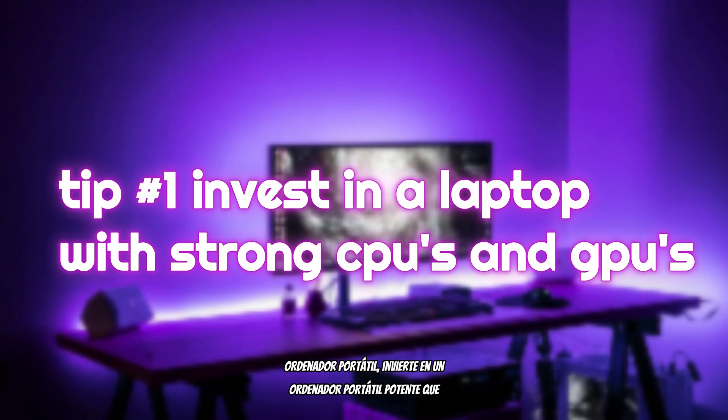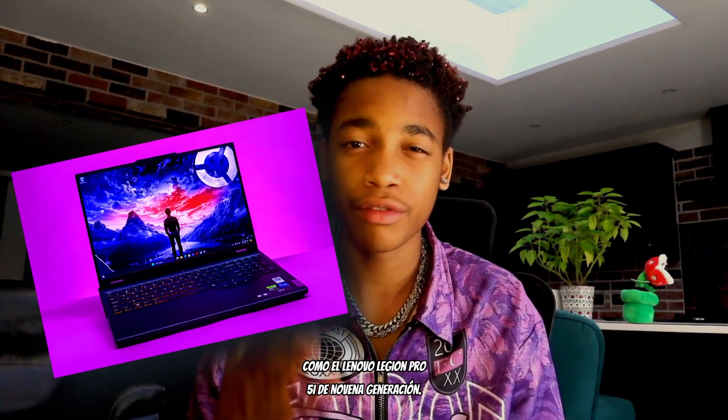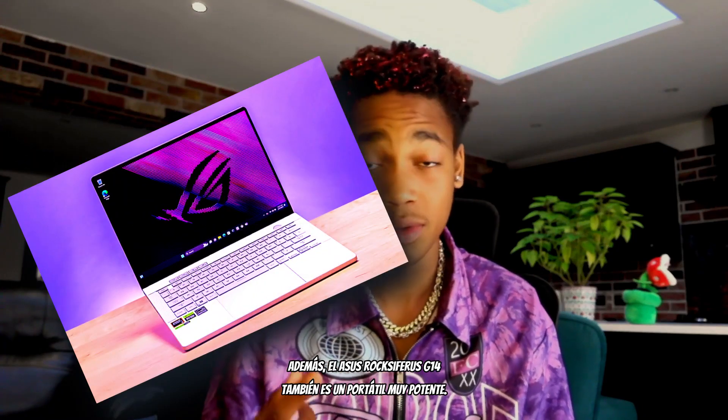My first piece of advice: if you haven't already got a gaming laptop, invest in a powerful one that can handle strong CPUs and GPUs. Laptops like a Dell or a Mac are really work laptops and aren't great for handling lots of information processing or downloading loads of games. Invest in something like the Lenovo Legion Pro 5i Generation 9 or the ASUS ROG Zephyrus G14 — anything that can handle all of that.